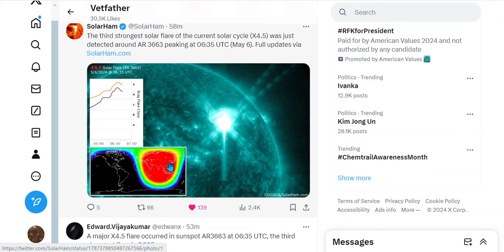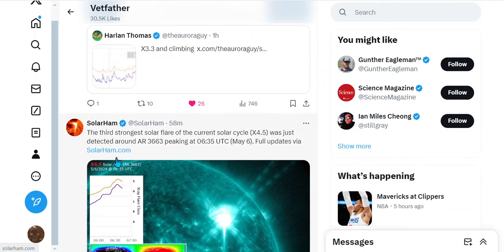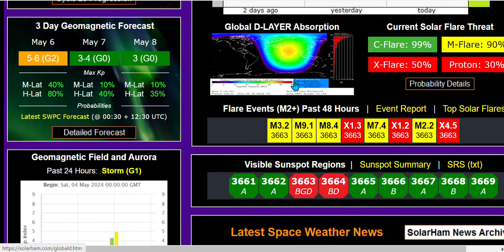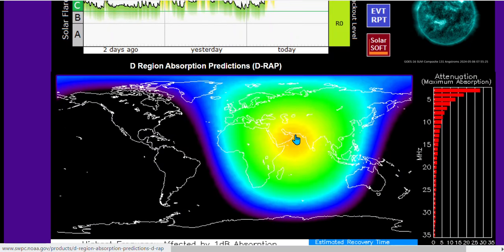We don't know if this is Earth-directed. We have a major radio blackout in this region right here — R3. There it is. Let's check out this site. Yep, there it is. R3. And this is the current observation in this neck of the woods, the Middle East area.